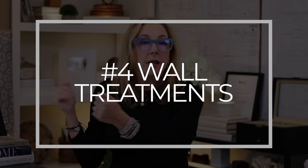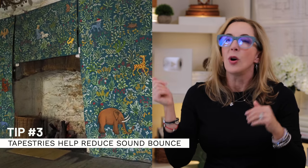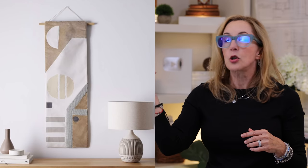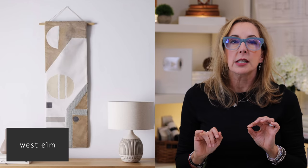The last sound tip is to consider your walls - they bounce sound as well. Remember those castles with tapestries? They served two purposes: keeping the room warmer and reducing sound bounce from stone walls. That's an old trick you can still use. If you're more modern, there are fabric wall hangings available - I found one from West Elm that will definitely absorb sound.